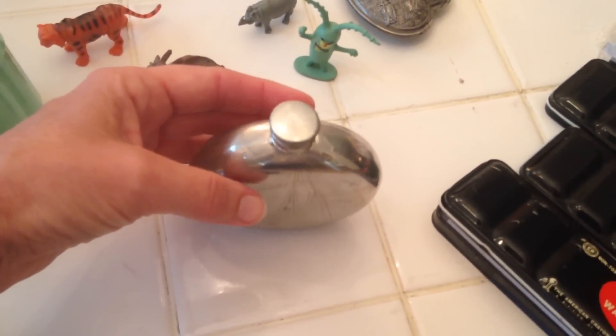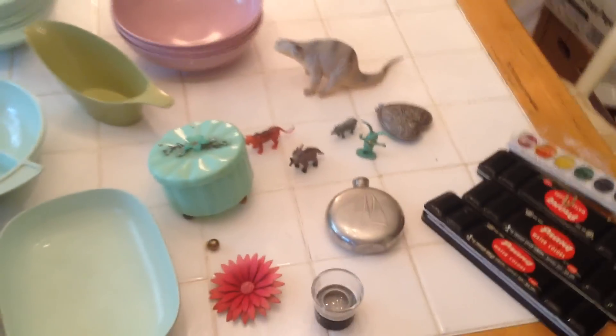It's vintage as well — I'm thinking from the 1950s or 60s, something like that. So those are the finds — see y'all on the next one.